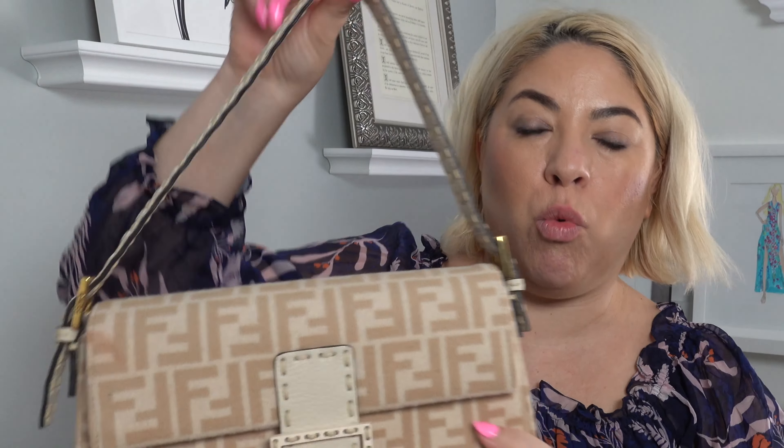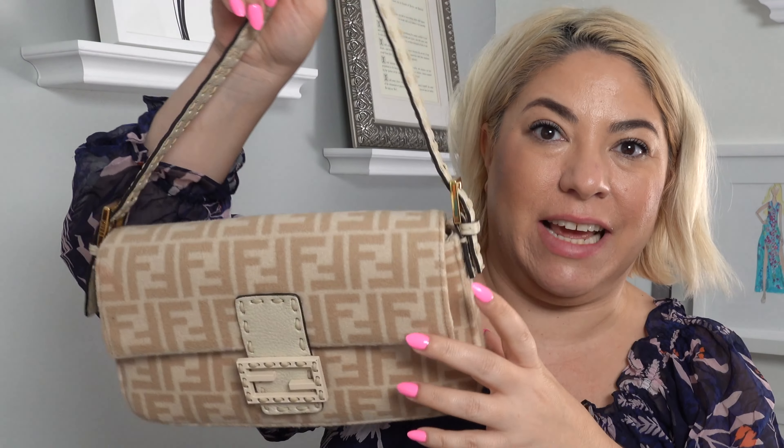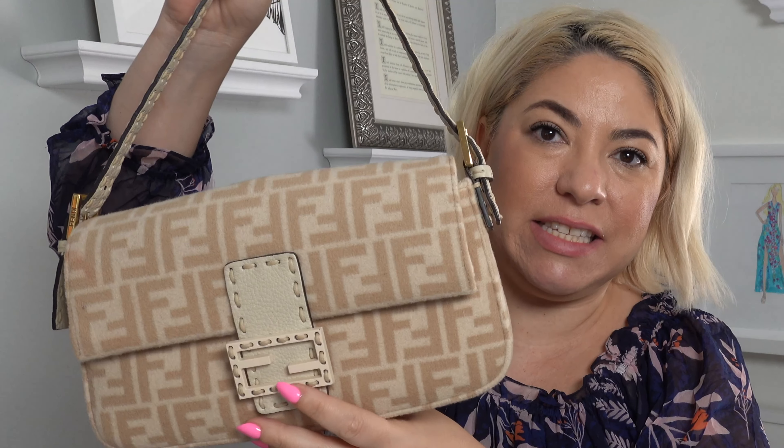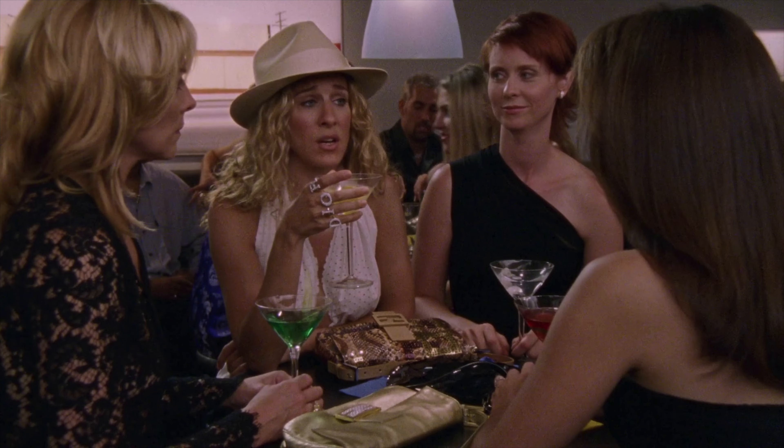This bag can be worn on the shoulder, which is the traditional baguette look — that like 1990s style. That's when it came out in 1997, and it was really popularized by Sex and the City, like Carrie Bradshaw wearing the baguette. I just love them.